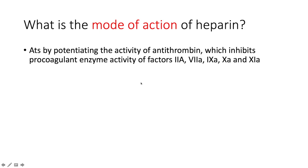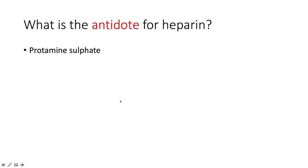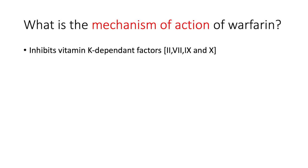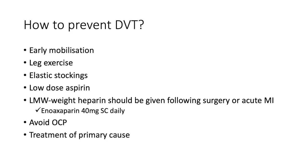The mode of action of heparin: it acts by potentiating the activity of antithrombin, which then inhibits the pro-coagulant enzyme activity of factors 10, 9, 7, and 2. Complications of long-term heparin use: thrombocytopenia especially if used for more than 7–10 days, osteoporosis long-term, and hyperkalemia if used for longer than a week. The antidote for heparin is protamine sulfate. The mechanism of action of warfarin: it inhibits vitamin K-dependent factors 10, 9, 7, and 2. The antidote for warfarin is vitamin K.